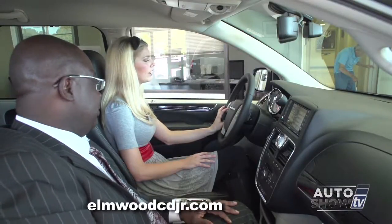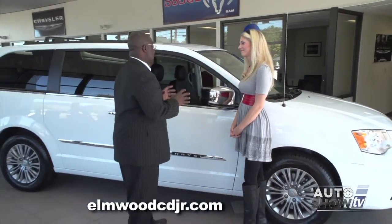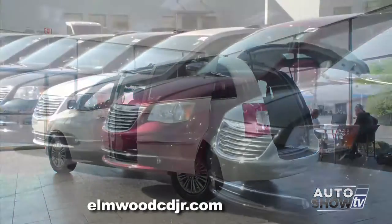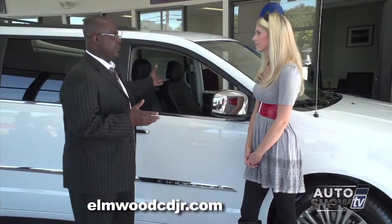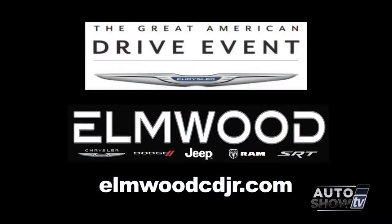As I told you earlier, this is not just a van — it's a living room on wheels. We have plenty of these in stock and lease specials right now on the Town & Country Touring at pretty much about $200 a month. Everyone come on down and grab one. We're here — visit Elmwood in East Providence. The Chrysler Great American Drive event is going on now.